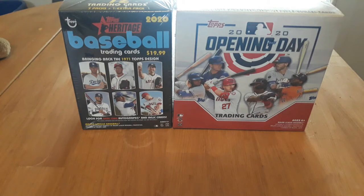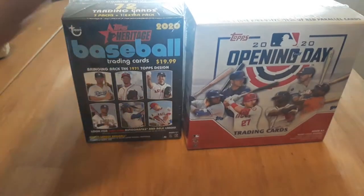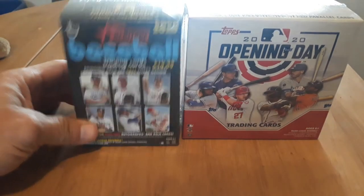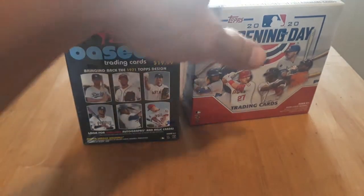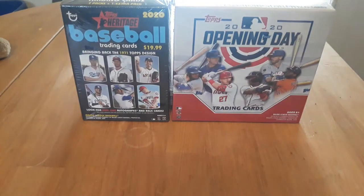Hey everyone, time for a Target Tuesday. I picked these up at Target last week. I also had a box of the Stars and Stripes, which you saw we opened for the Fairfield Friday. So we're going to be doing two of these. We've got the Big Mega Box Opening Day, and we've got the Heritage. These were the two of the three different kinds I had. I'm really hoping Bowman will come out this week.